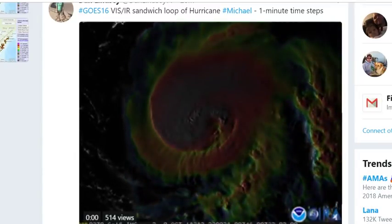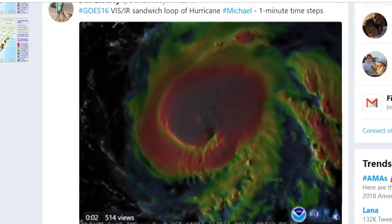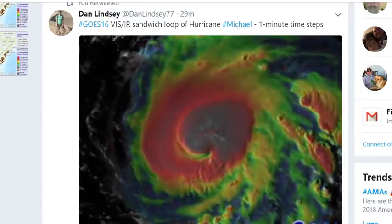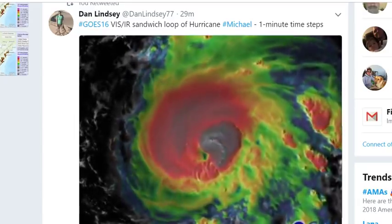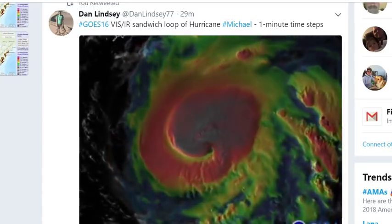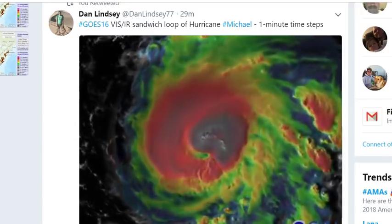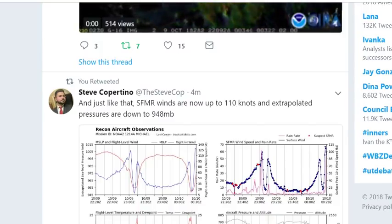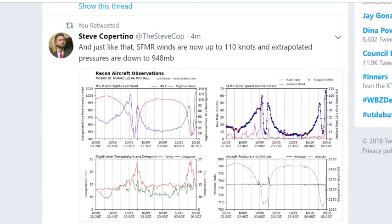The odds have increased quite a bit that Hurricane Michael will be a category 5 or an extremely strong category 4 at the point of landfall in about 19 hours. Dan Lindsey goes 16 viz sandwich loop of Hurricane Michael — one-minute time steps — and Hurricane Michael has started to undergo rapid intensification.